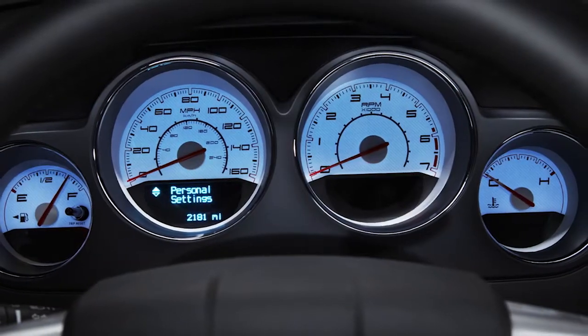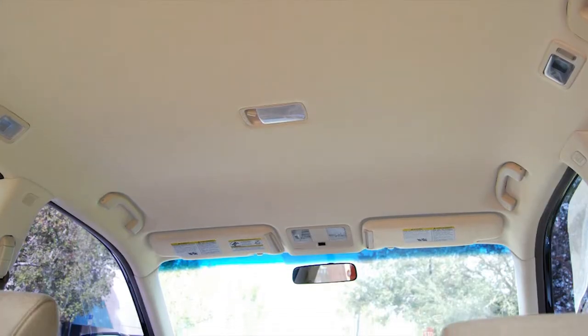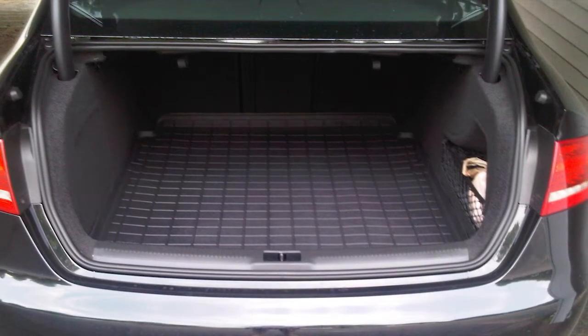Water jet cuts virtually anything, so it applies to nearly every industry. You come across items every day that were cut with water and don't even realize it. Look around inside of your automobile — the dashboard, the carpet, the headliner, even the trunk liner. These were all cut with water jet. If you have a titanium hip or knee, that was cut with a water jet. The applications for water jet are endless.